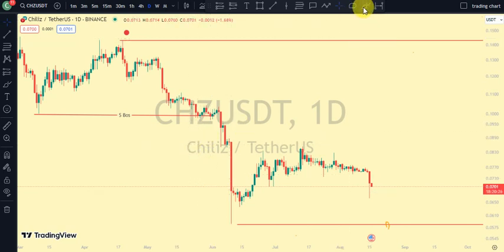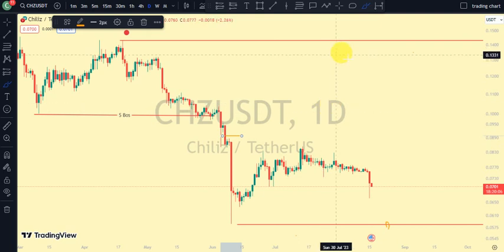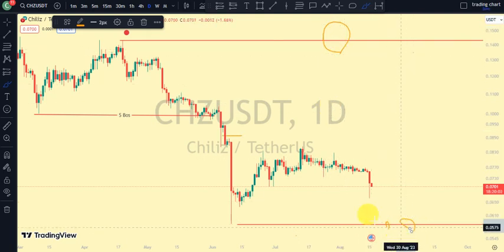On our major structure, which is our daily time frame, the most recent break of structure we saw was a break to the downside. After every break of structure, we should expect a pullback. Are we on our pullback phase? Not yet, because it was this swing that gave us this lower low on our daily time frame and we've not seen price trade above it. Currently, price is trading between this upper swing and this lower swing of our daily time frame.